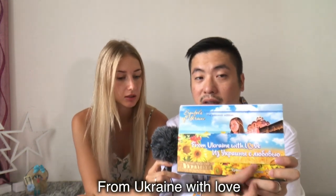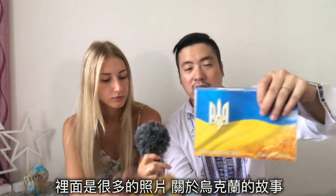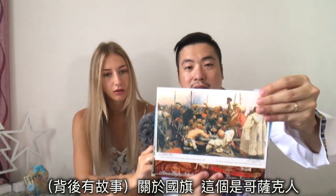This is a photo album introducing everything about Ukraine, in both English and Ukrainian — 'From Ukraine with Love.' Inside there are a lot of photos that tell the story of Ukraine: the flag, the Kozaky, historical kings, lake sceneries, architecture, people, how they live, wheat fields, sport, food like borscht. You can understand more about Ukraine — its culture, history, and people.